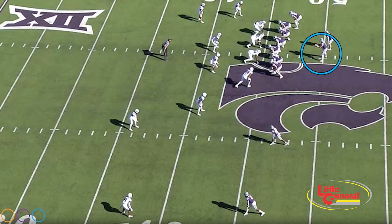Skyler Thompson has had his best stretch of games. In the last five games, Thompson has thrown for 1,318 yards, 8 TDs, and has completed 72% of his passes. Watch this throw to Deuce Vaughn. Watson leads the team in receptions with 38.